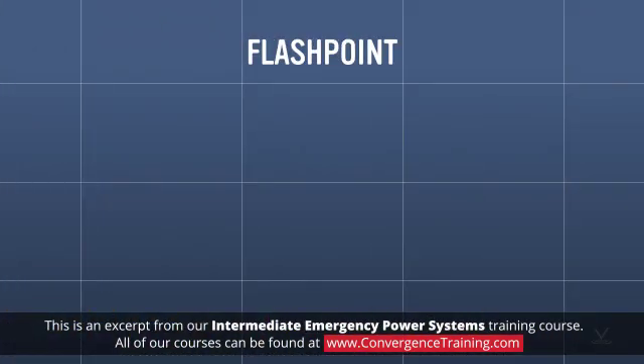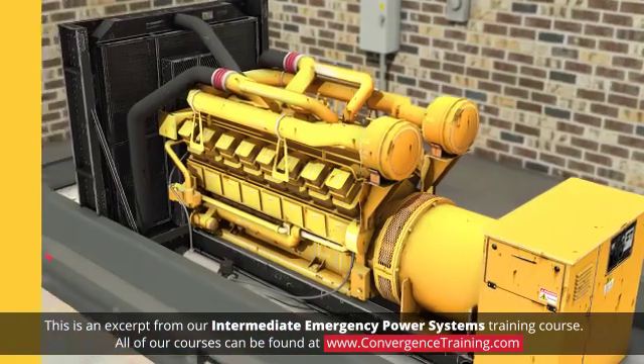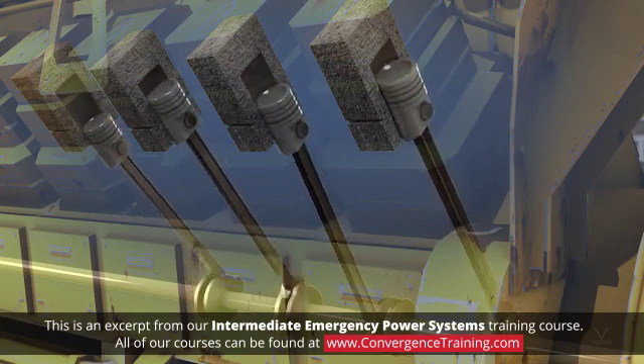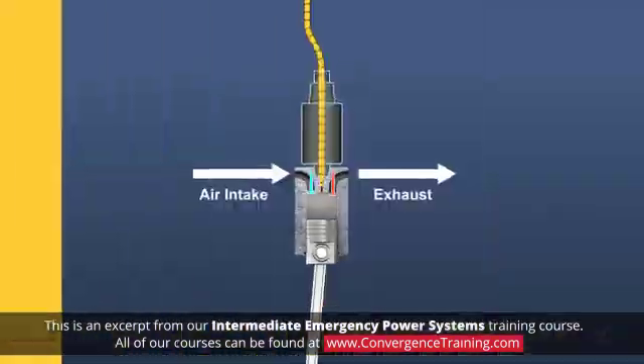Diesel fuel doesn't ignite very quickly, unlike gasoline, natural gas, or propane, which are also sometimes used as generator engine fuels. A diesel engine doesn't require a separate spark ignition system to function. It operates by compressing the fuel-air mixture introduced into each cylinder to very high pressure, so that the heat of compression ignites the fuel.